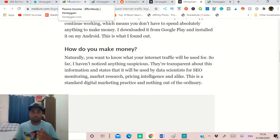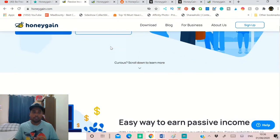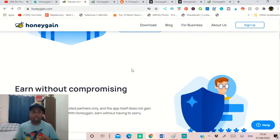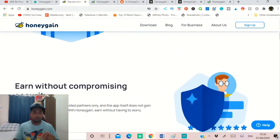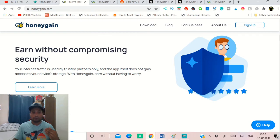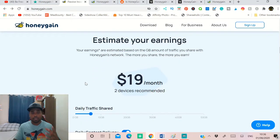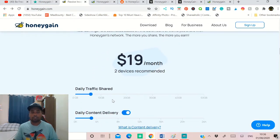If you go down here you can see it's an easy way to earn passive income — earn without compromising security. Your internet traffic is used by trusted partners, which means companies, and the app itself does not gain access to your personal details, so you don't have to worry about that.